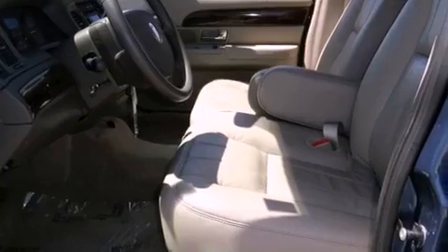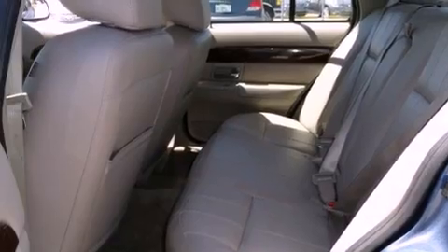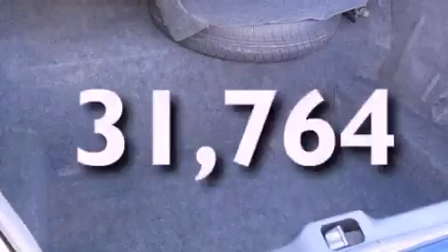Features include alloy wheels, dual-power seats, cruise control, a CD player, an anti-lock braking system, air conditioning, full-power accessories, and this vehicle has fewer than 32,000 miles on the odometer.